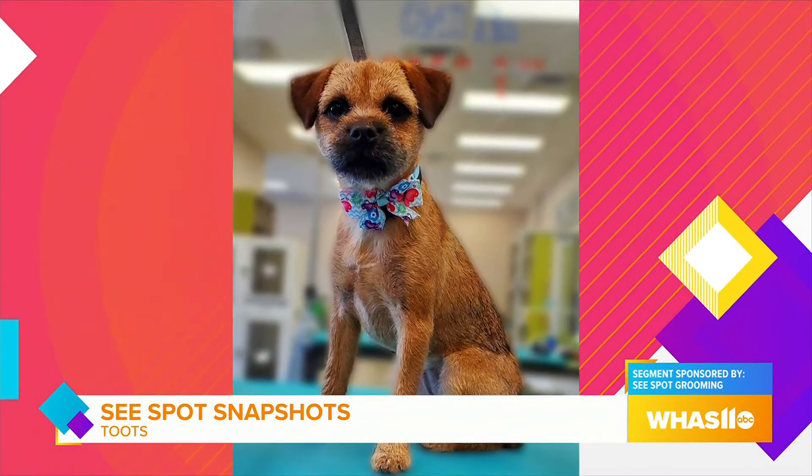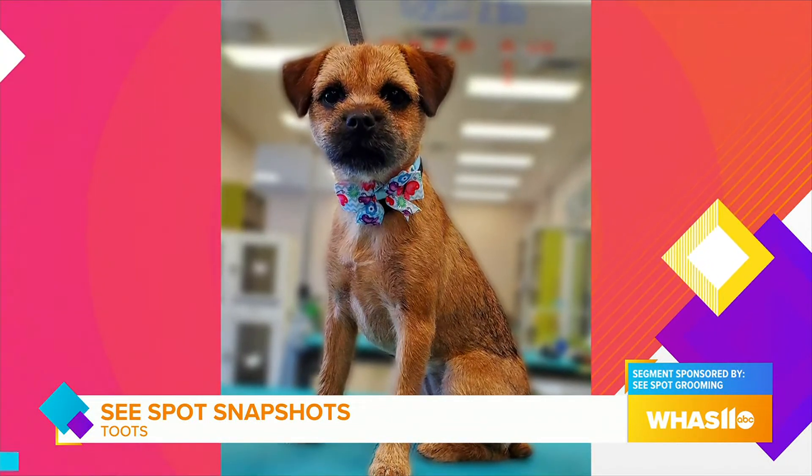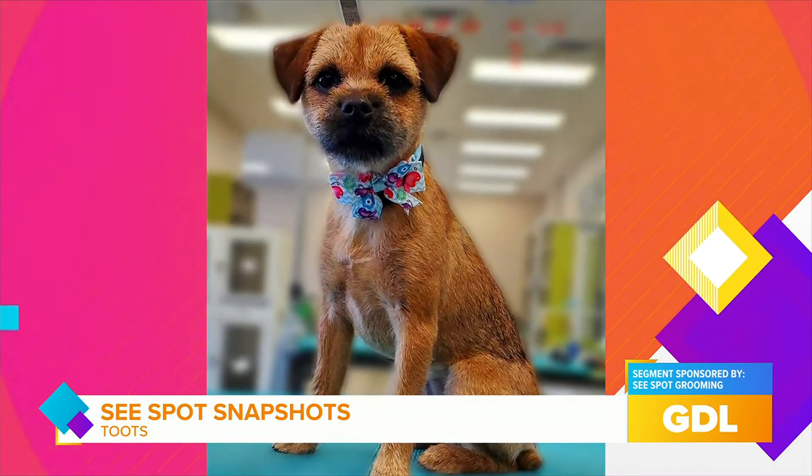Border Terriers hail originally from the European region. Toots has a wiry coarse coat and gets special grooming services called hand stripping to maintain her traditional coat.